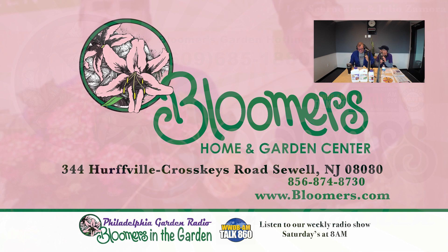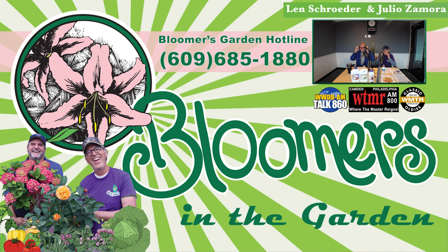This is Len Schroeder from Bloomers in the Garden. Do you have a landscape, garden, or plant question? Call or text us using the Bloomers in the Garden hotline: 609-685-1880. Don't be shy — we want to hear from you. Let us know what problems you're facing and how we're doing. If we use your comment on the air, we'll send you a free Bloomers t-shirt.